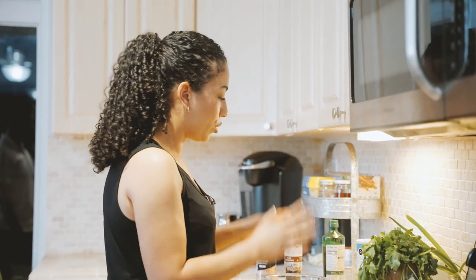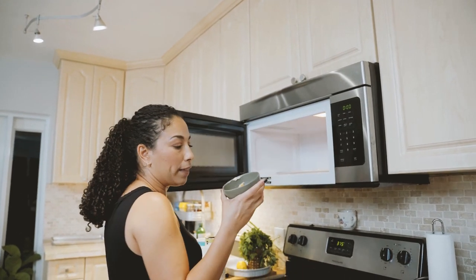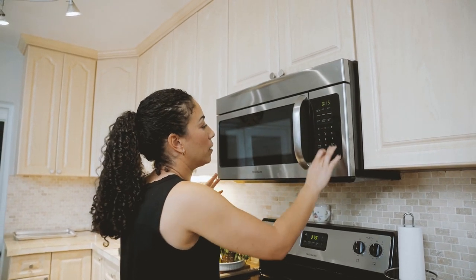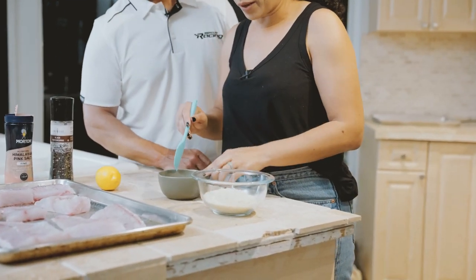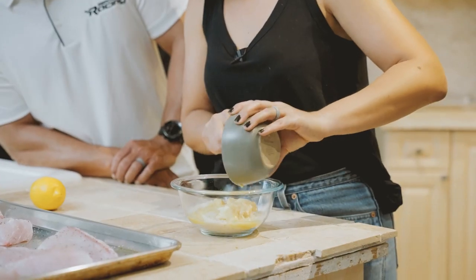Now we're going to do a breadcrumb topping. We're going to melt the butter and the garlic — about 15 seconds. Then we're going to add the melted butter, olive oil, and garlic mixture to the breadcrumbs and mix it all together.